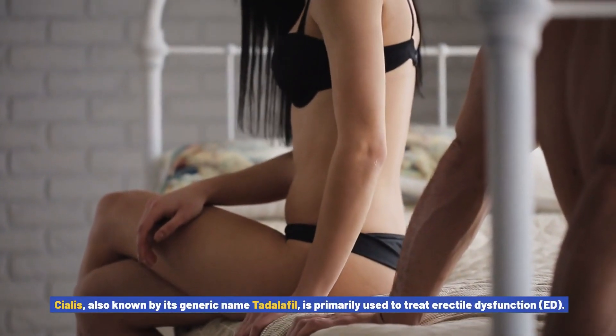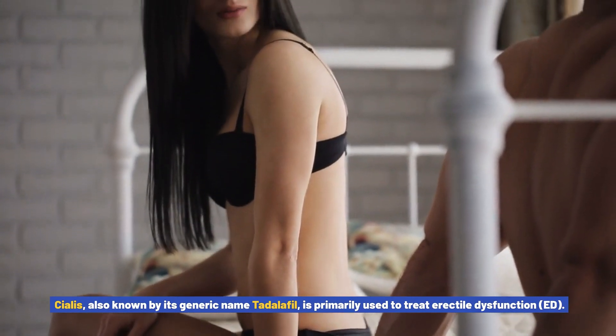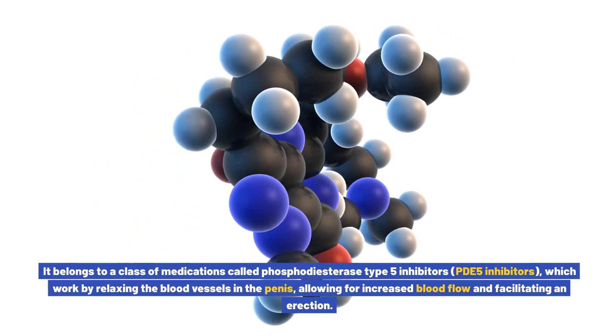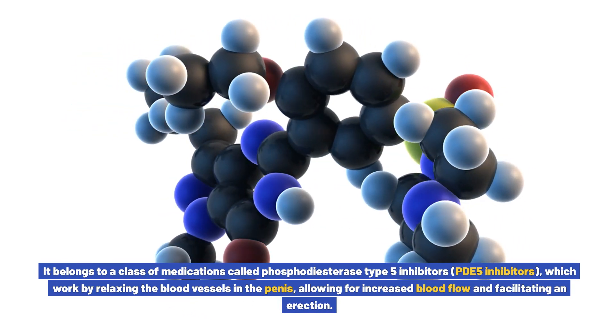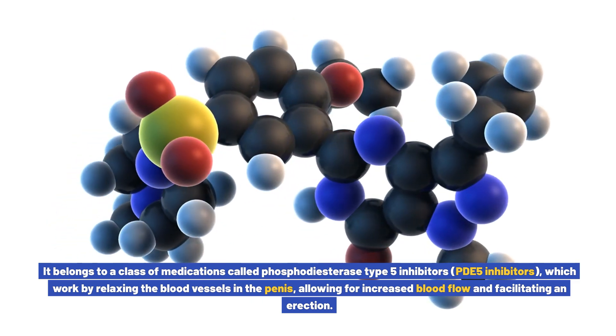Cialis, also known by its generic name tadalafil, is primarily used to treat erectile dysfunction (ED). It belongs to a class of medications called phosphodiesterase type 5 inhibitors (PDE5 inhibitors), which work by relaxing the blood vessels in the penis, allowing for increased blood flow and facilitating an erection.